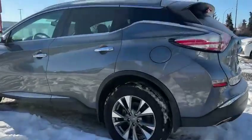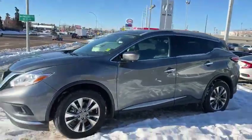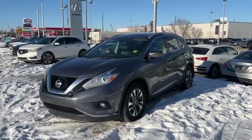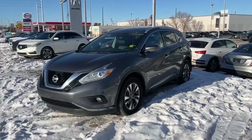If you're looking for a Murano specifically, I think this is one of the better ones on the market right now. I'm looking forward to showing you this vehicle in person, and I'm hoping we can make it happen for you. Thank you so much and looking forward to your response. Talk to you soon. Bye-bye.